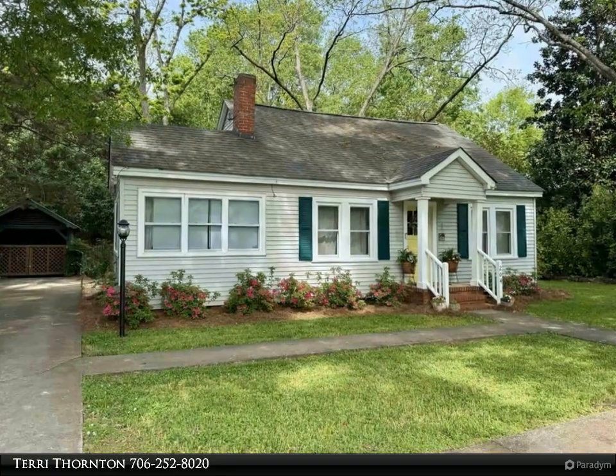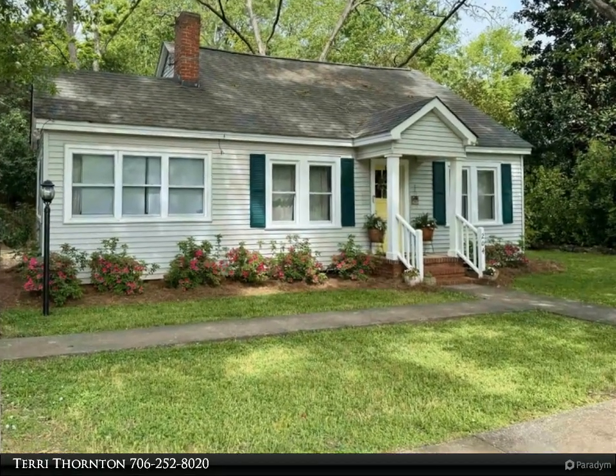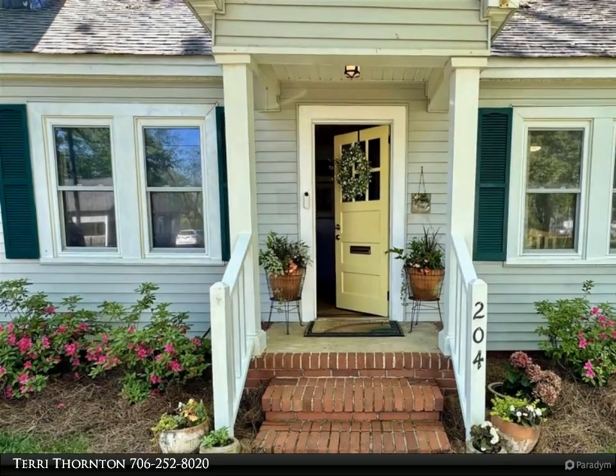This Coldwell Banker Lake Oconee Realty / Lake Country property video is presented by Terry Thornton. This enticing bungalow is nestled on a quiet street, located one block from downtown Greensboro.